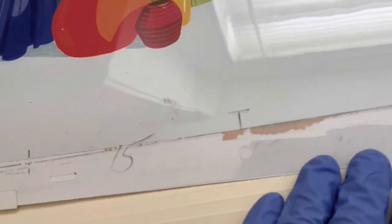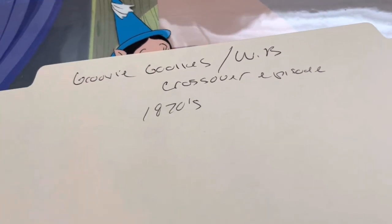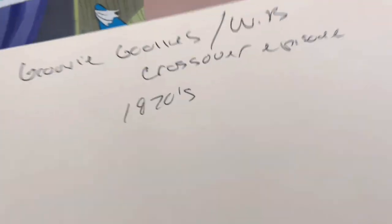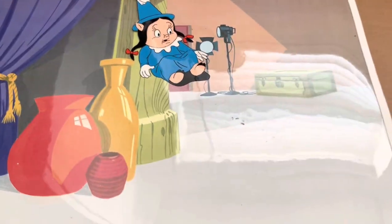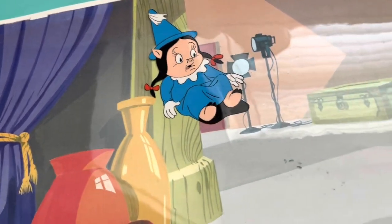It's technically Warner Brothers, because they lent them the characters and stuff. Wow. It says right here: Goofy Ghoulies slash WB Warner Brothers crossover episode, 1970s — but the exact date... this TV special came out was 1972.